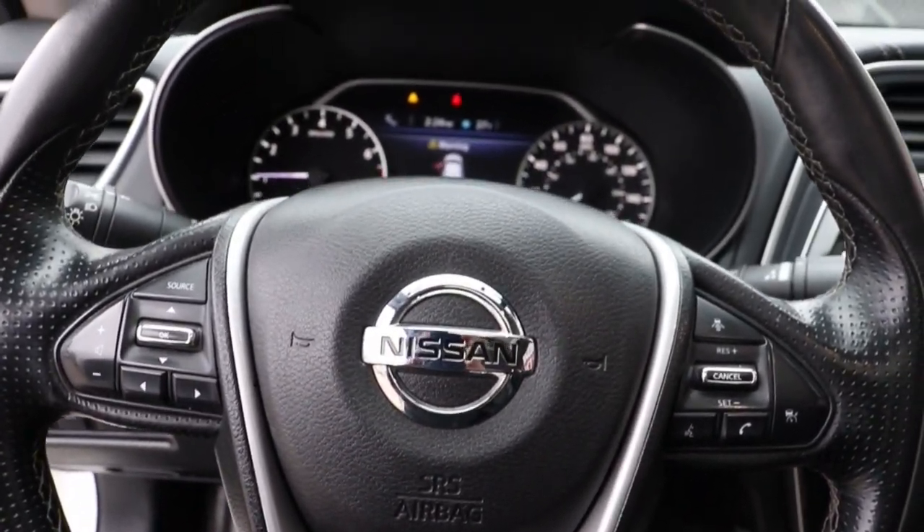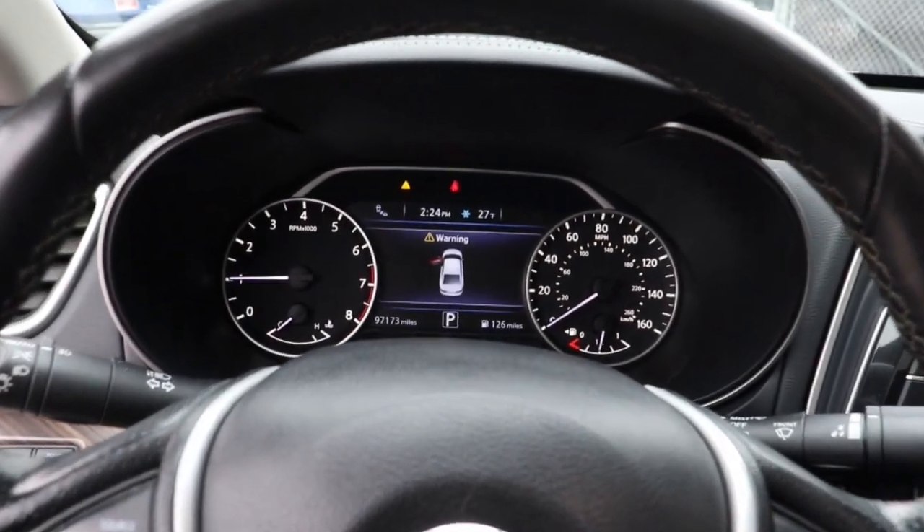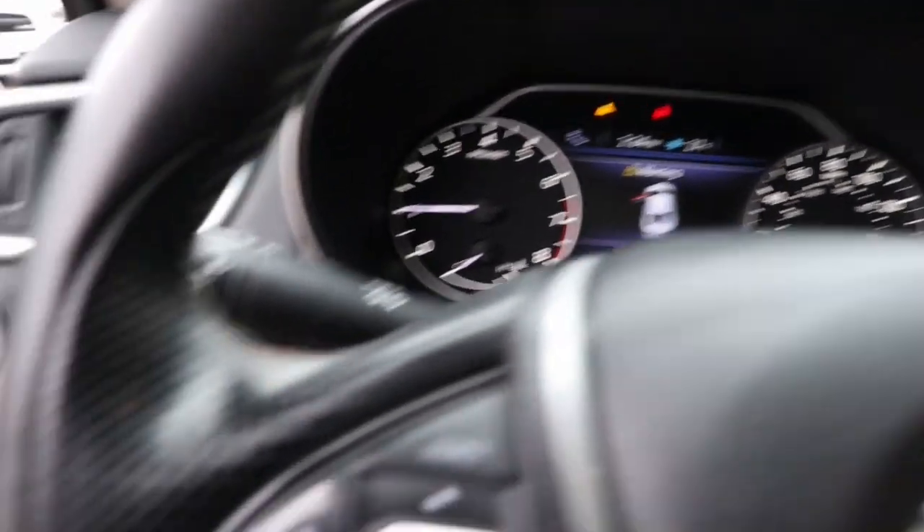These are just some of the great options this vehicle comes with: navigation system, keyless entry, sunroof/moonroof, power passenger seat, heated mirrors, fog lamps, satellite radio, aluminum wheels, heated front seats, and alarm.